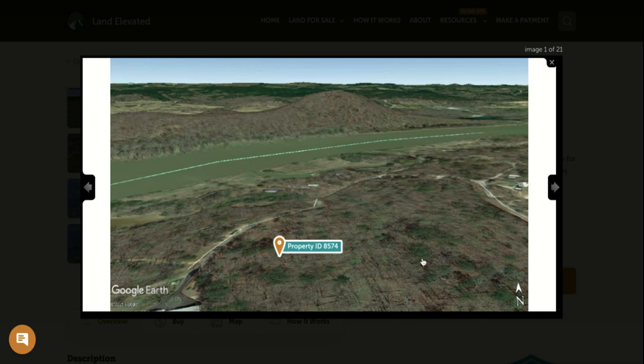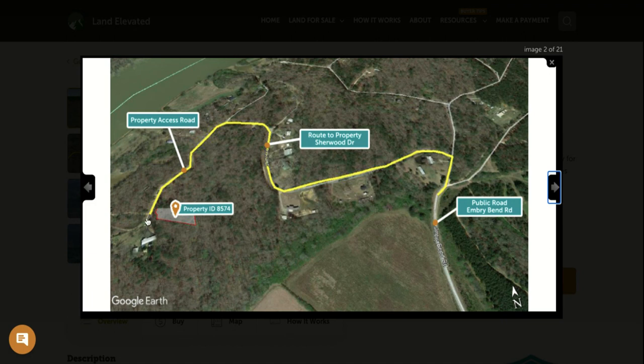Let's start by checking out some property photos. You can see the location of the property here. This is going to be your dirt road access to the property. The road does dead end into a cul-de-sac, and you would have one neighbor here, but you can see there are lots of trees in this area.